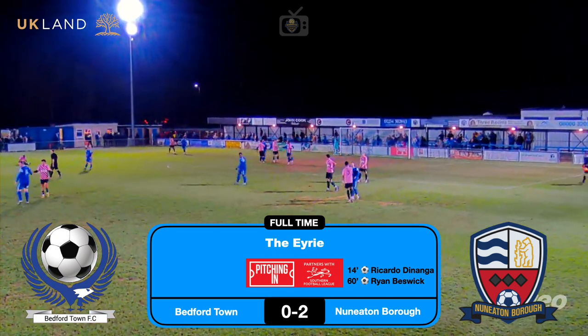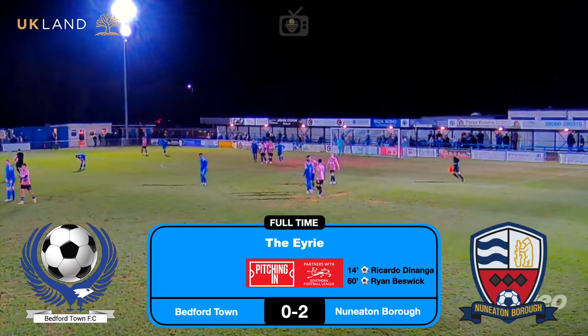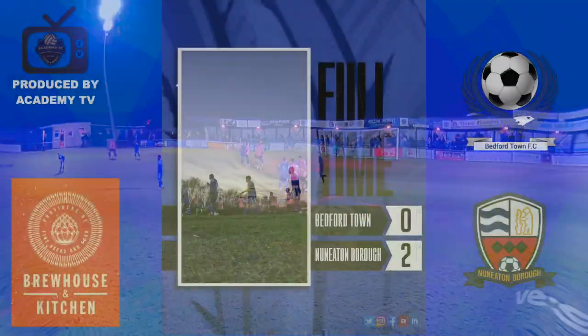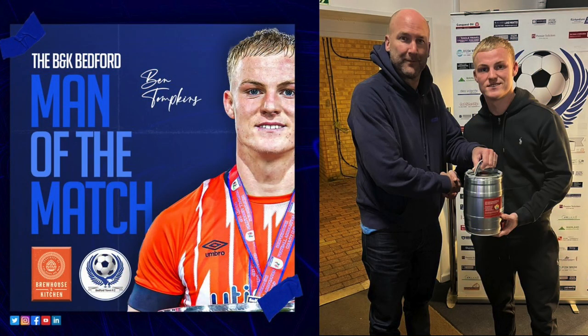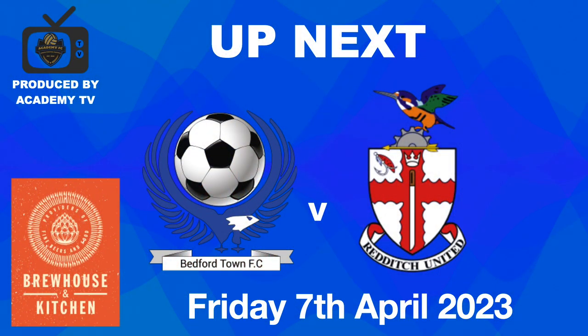Thanks for watching Academy TV — don't forget to hit the like and subscribe button, leave a comment if you can. Let's have a look at the man of the match award — Ben Tompkins, there's your cake. Up next — Redditch, Friday bank holiday weekend. See you next time.